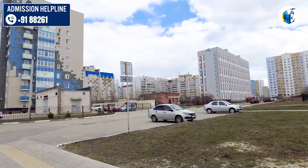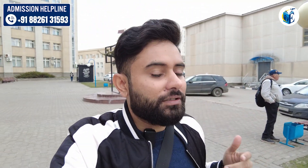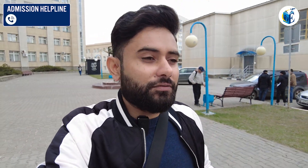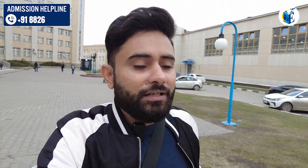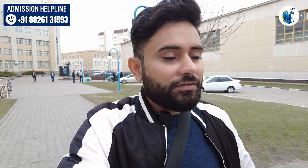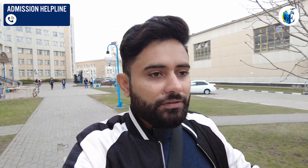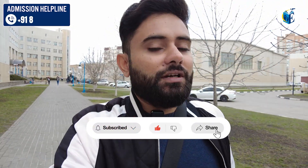I just showed you around the different sports areas, and all of this around me that you can see is the university campus area only. I have said this many times in my videos — in Russia there isn't a specific closed campus system like in India. But here in Ulyanov State University there is quite a large area that you can say is equivalent to what we call a university campus in India. Of course it is not closed — everything here is open, anyone can come and go. Inside the buildings, we had taken proper permission and documentation a few weeks ago, and only then they let us inside.